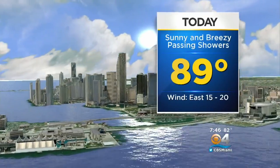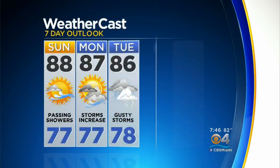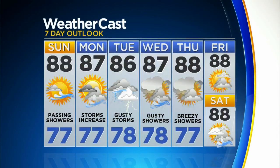Here's what to expect: we'll see these clouds increasing with temperatures climbing into the upper 80s today, passing showers, wind at 15 to 20 miles an hour. Moisture comes in with more showers and storms Monday, Tuesday, Wednesday, and Thursday. Slightly drier Friday and Saturday.